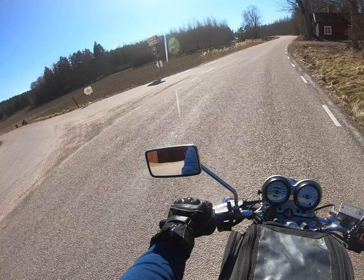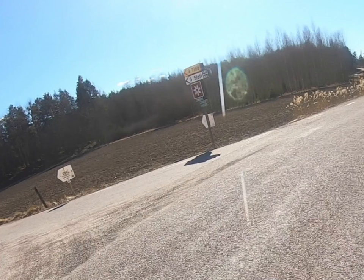And if we stop here and take a lap, we come to Tidö Slott — the castle of Tidö — but not there today.